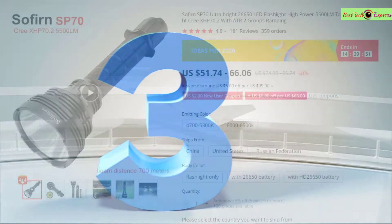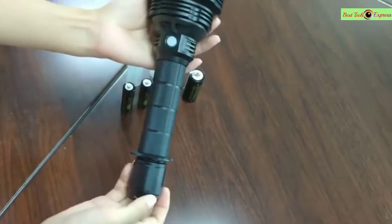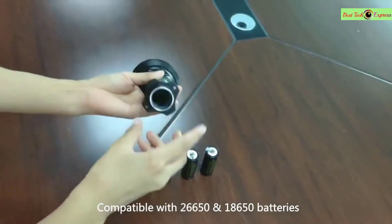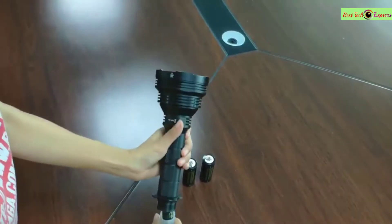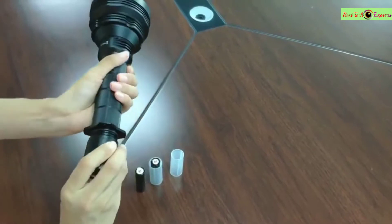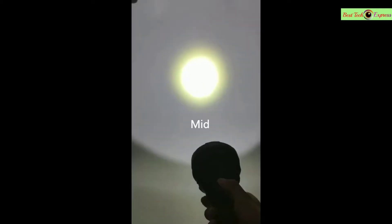Number 3 is the Sofern SP70 Ultra Bright 26650 LED Flashlight, high power 5500 lumens, tactical 18650 light, Cree XHP70.2 with ATR2 groups ramping. Features: brand name Sofern, model of LED beads XHP70.2. The Sofern SP70 is a powerful outdoor flashlight designed for camping, hiking, fishing, or hunting. It can be operated with 2x26650 or 18650 with sleeves lithium-ion rechargeable batteries.